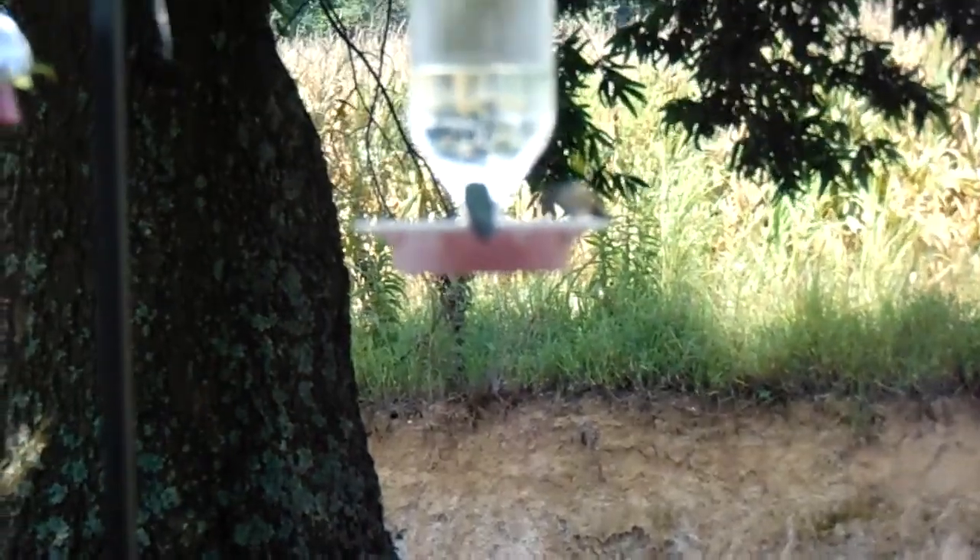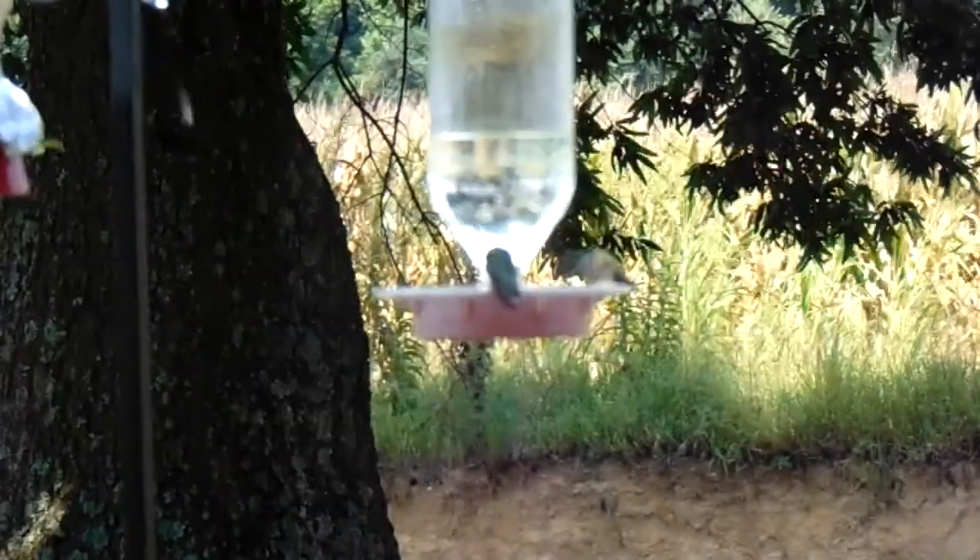I thought I was recording this earlier — I was here for 3 or 4 minutes trying to get these guys as I zoom in on them. When I zoom in, they hover off the feeders a little bit.